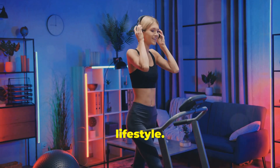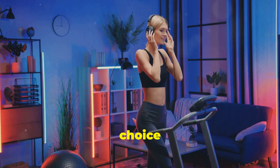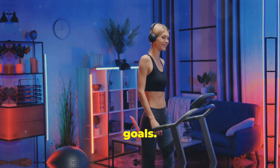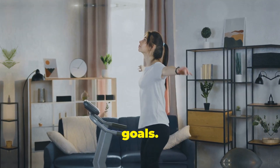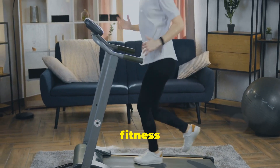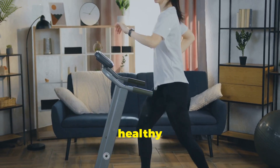Choose the machine that fits your lifestyle. Ultimately, the best choice is the one that aligns with your daily routine and long-term fitness goals. Selecting the right equipment will set you on the path to achieving your fitness aspirations and maintaining a healthy lifestyle.